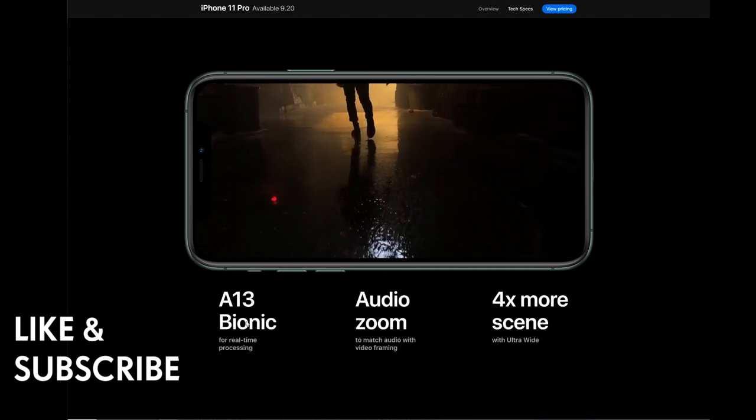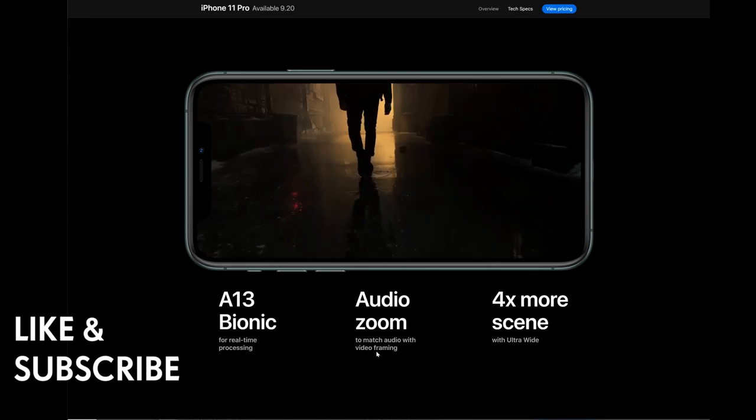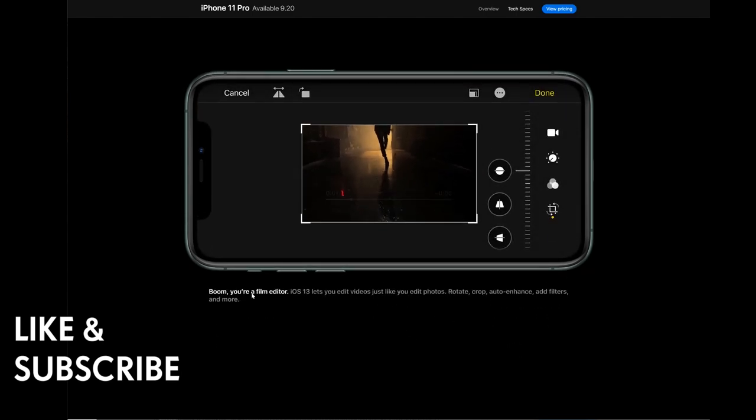The A13 Bionic processor enables real-time audio zoom to match audio with video framing — it focuses the audio on wherever you zoom in. iOS 13 lets you edit videos just like you edit photos: rotate, crop, auto-enhance, add filters, adjust color, contrast, and more.